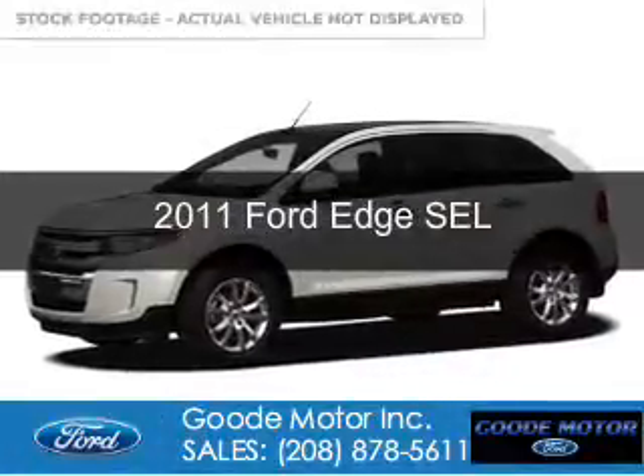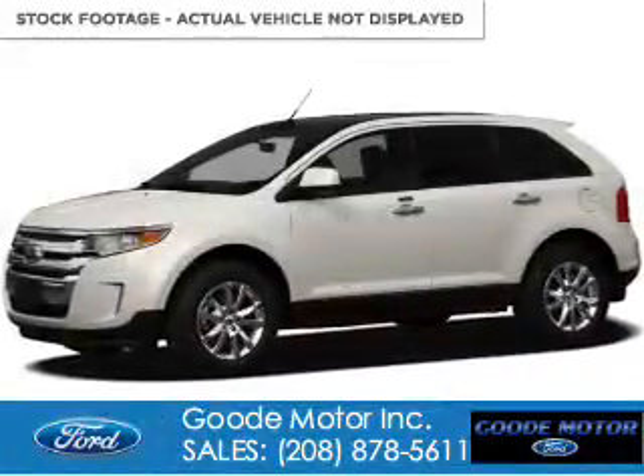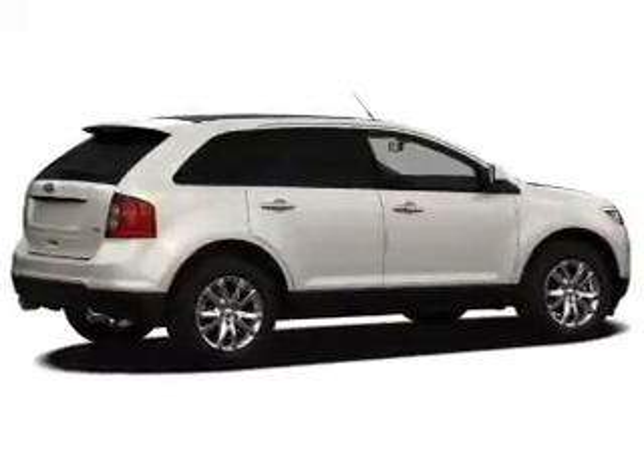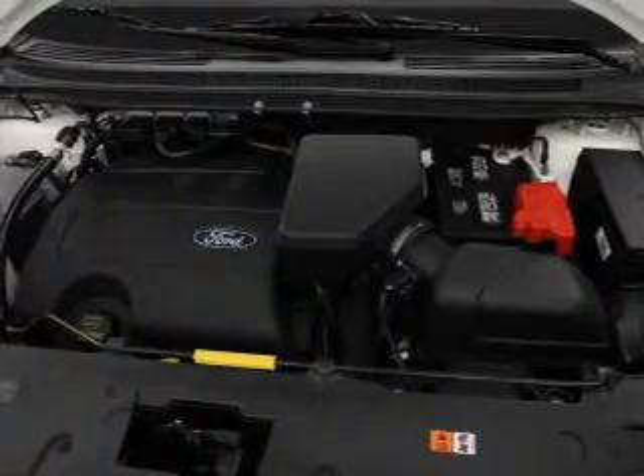This is a used 2011 Ford Edge, powered by all-wheel drive, a 3.5-liter six-cylinder engine, and a six-speed automatic transmission.